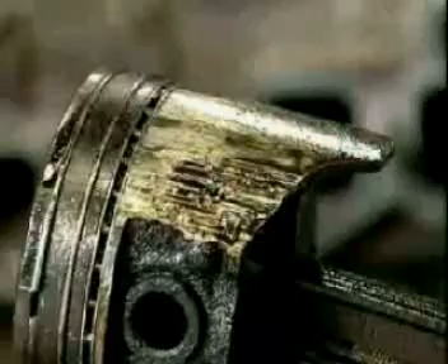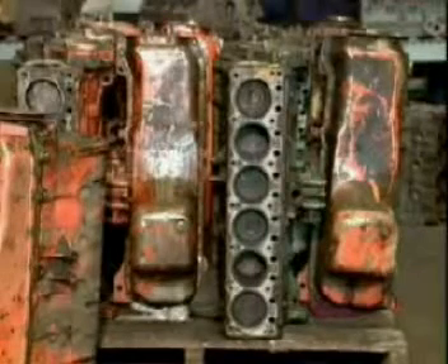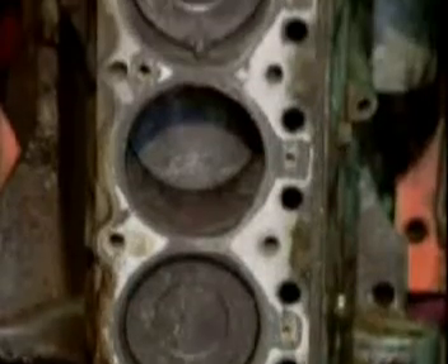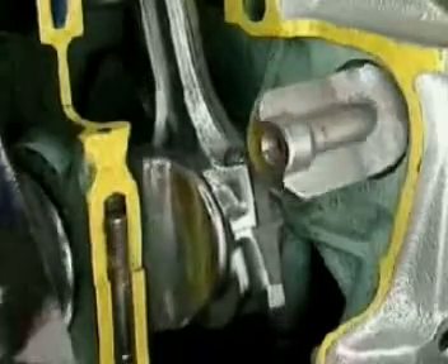But friction can also cause serious damage. It can make metal parts so hot they melt and fuse together. When that happens, an engine is said to have seized. How long an engine lasts depends to a large extent on how well it's lubricated, especially at the points of extreme loading.